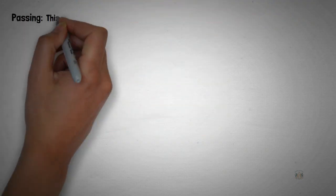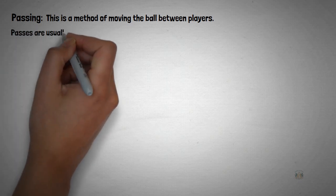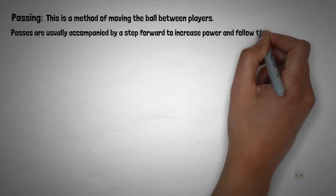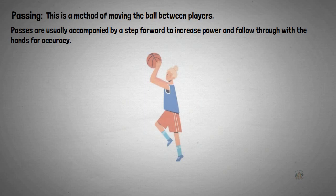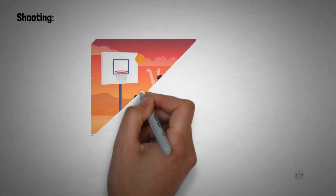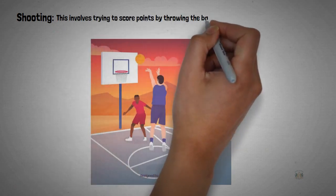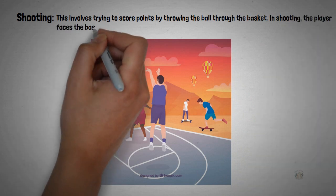Number three is passing. This is a method of moving the ball between players. Passes are usually accompanied by a step forward to increase power, and a follow through with the hands for accuracy. Number four skill in basketball is shooting. This involves trying to score points by throwing the ball through the basket. In shooting, the player faces the basket.